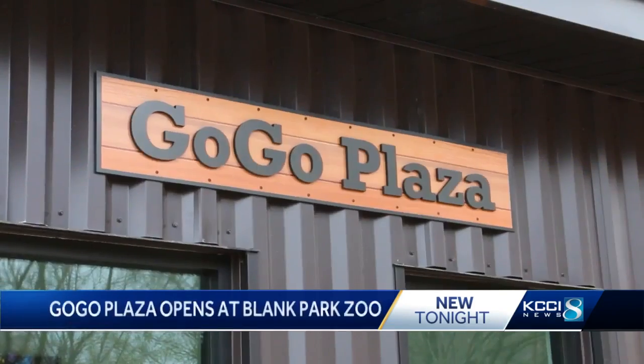Tonight, a new addition opened at Blank Park Zoo aimed to improve the experience for your family. The ribbon cutting was tonight for the GoGo Plaza. Take a look.